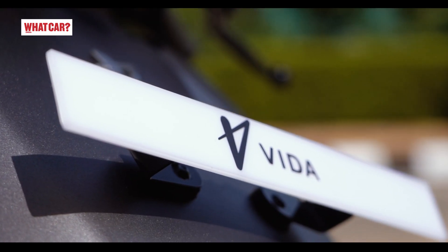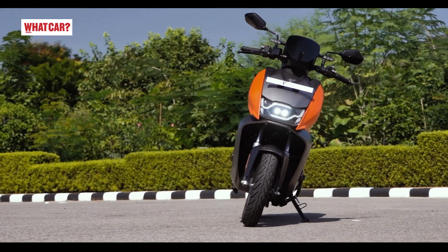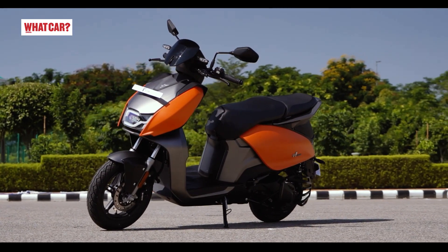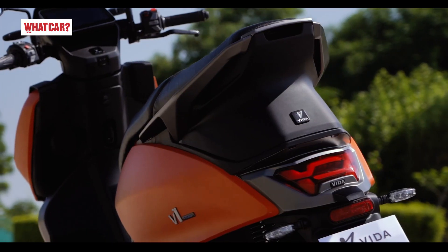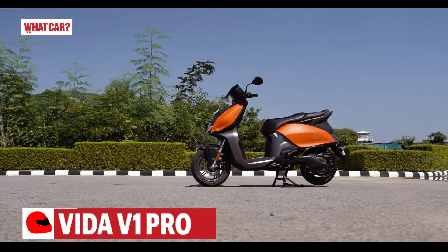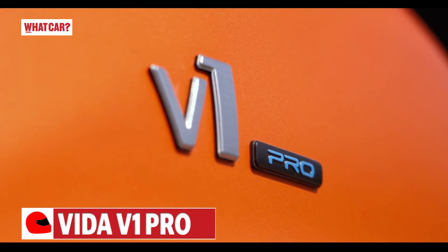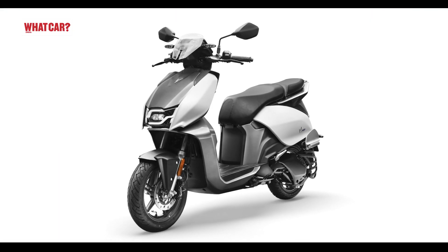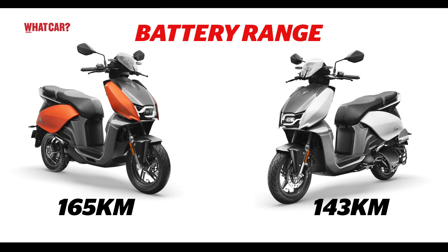Vida is a Spanish word meaning 'life.' If you look at the scooter, you will never see the branding of Hero MotoCorp. The Vida V1 is a unique vertical and this is their electric two-wheeler division. Today we are testing the top-spec V1 Pro, which offers a higher battery range compared to the V1 Plus variant.